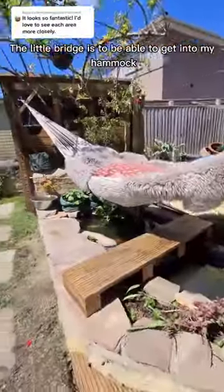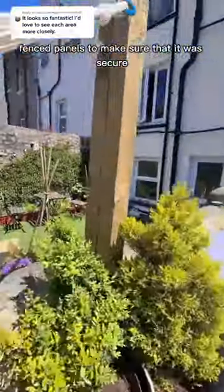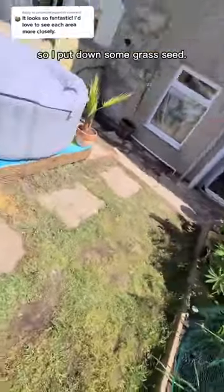The little bridge is to be able to get into my hammock. I used these very large fence posts to make sure that it was secure. My poor grass has taken quite the beating, so I'll put down some grass seed.